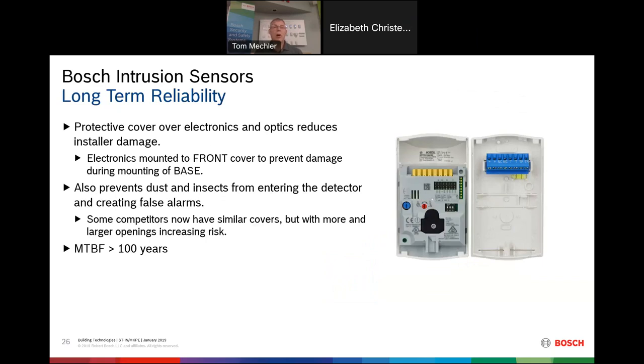When you think about Bosch, think reliability, robustness, and long-term reliability. Our detectors last a really long time because we designed them to — with covered circuit boards, covered electronics, and prevention of dust from entering the detector. This technology gives us a mean time between failure of over a hundred years. The detectors go on the wall and just keep working — basically forever.